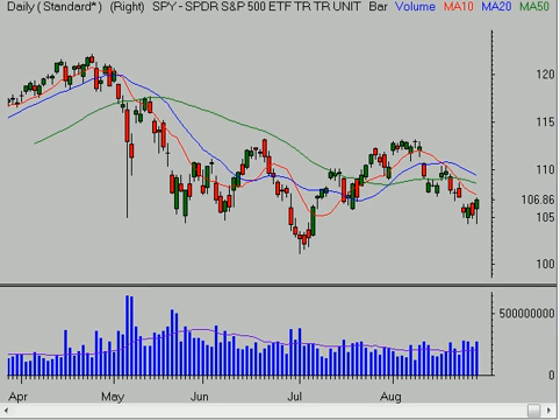Hello, it's Saturday the 8th of August 2010, and this is Brian Shannon from Alphatrends.net. Let's go ahead and take a look at these markets, see how they finished up the week.